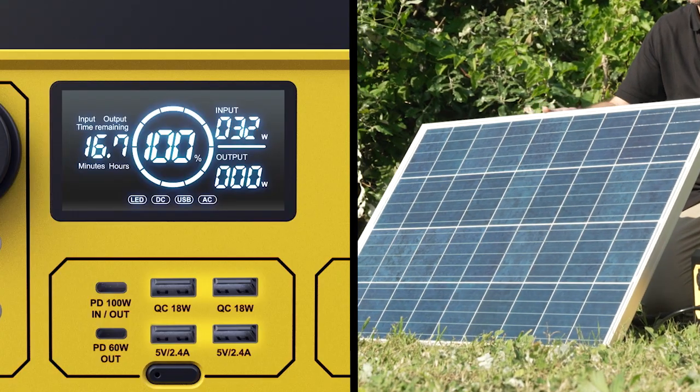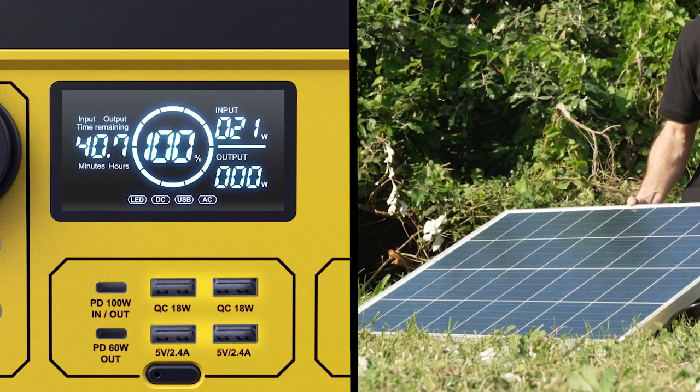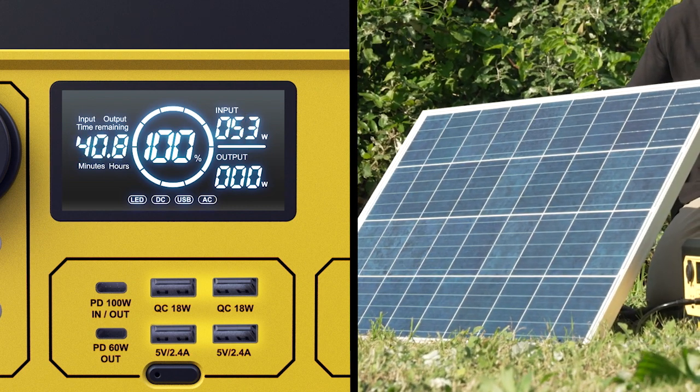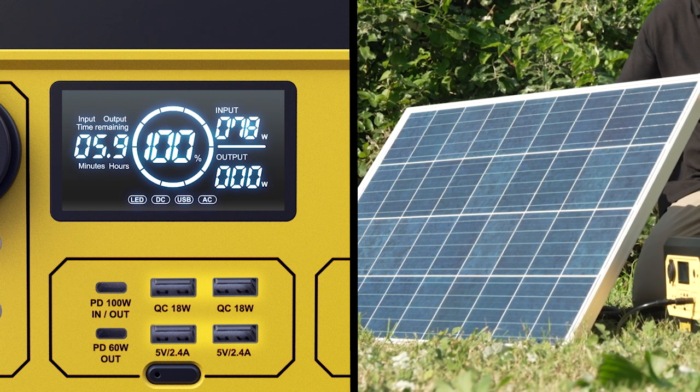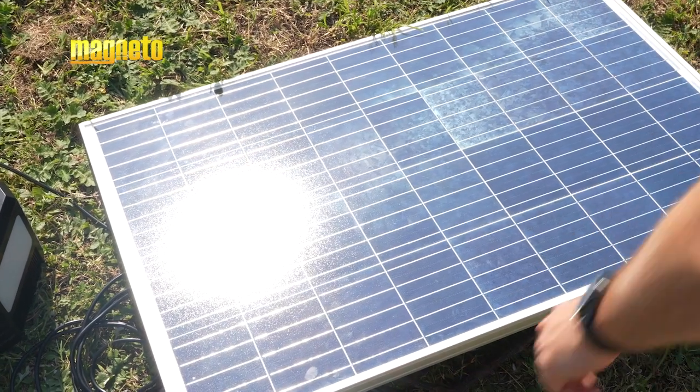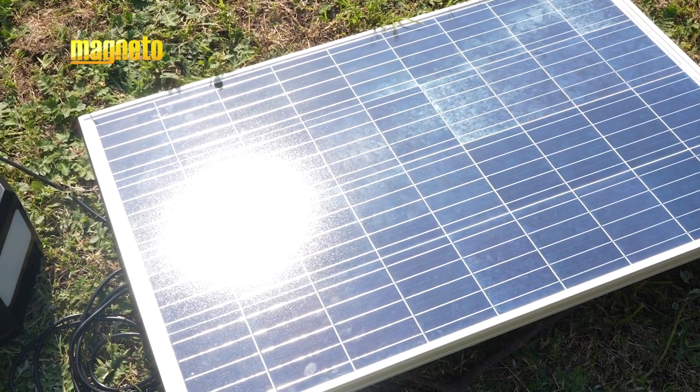With Magneto's 300 watt, 600 watt and 1200 watt portable power stations, you can get a reading by looking at the digital display screen in order to see the optimal positioning of the panel. Magneto portable solar panels are durable, dust proof and waterproof and come with a solid one year warranty.